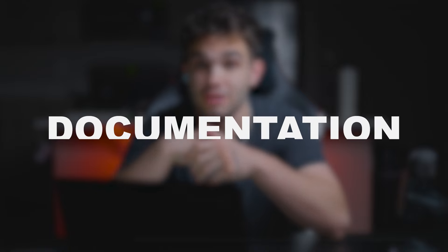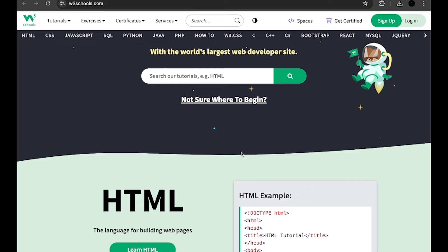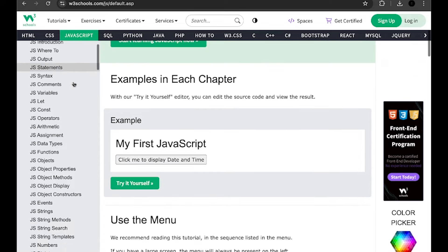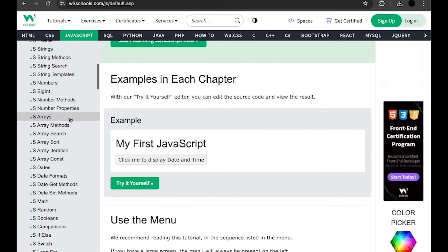If you know nothing about code and you haven't heard anything about what the docs are, documentation is basically your cheat sheet to understanding the syntax. Always check the docs. If you're ever running into a problem, you can easily check the documentation and have an understanding of what a function does and why. The best place we recommend is W3Schools.